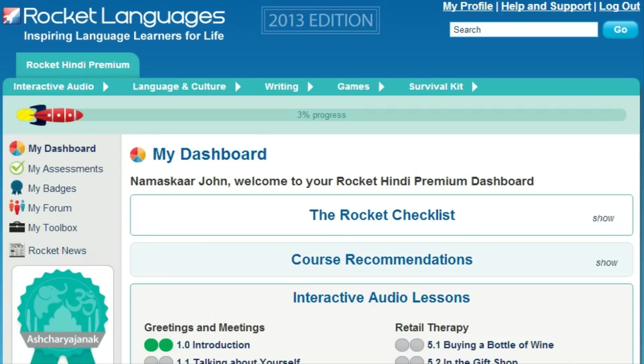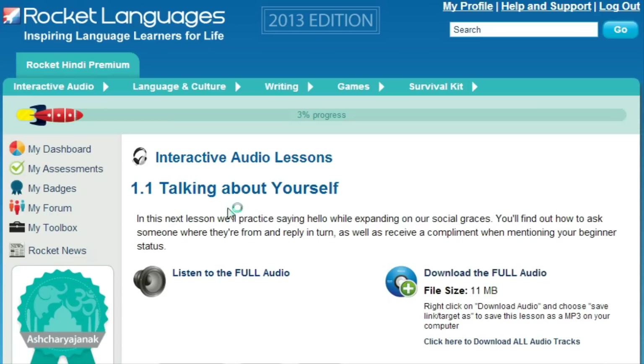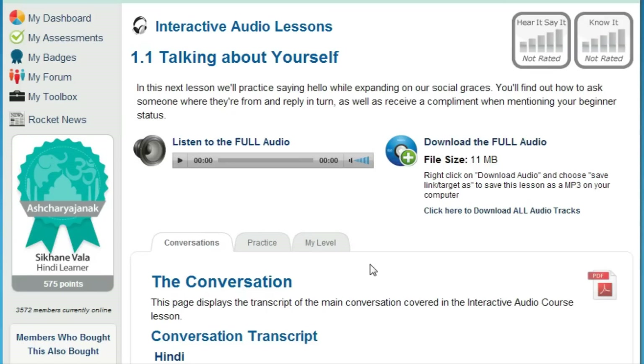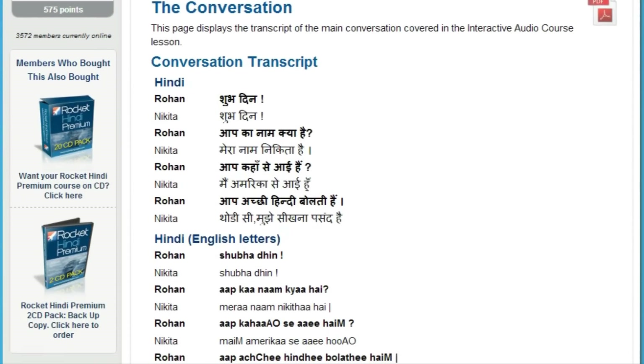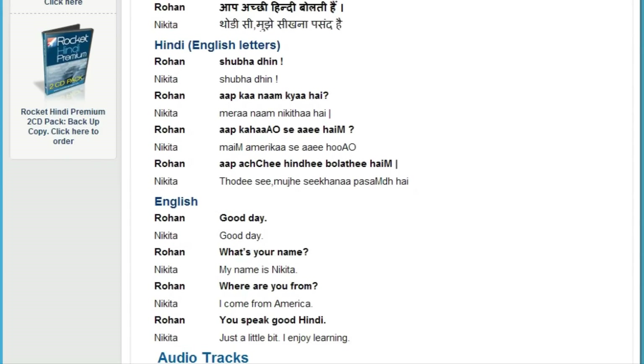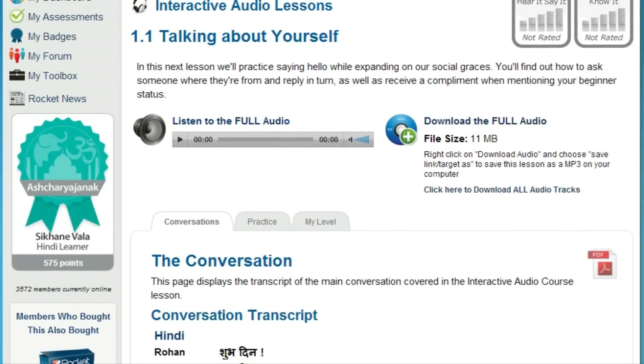How does Rocket Languages get you speaking confidently right from the first lesson? It's well known that the best way to learn something is by doing. The backbone of every Rocket Languages course is interactive audio lessons. There are 30 or more repeatable lessons in each course, averaging over 25 minutes in length. These lessons encourage you to speak out loud and interact with the fun, native hosts. These lessons use a scientific process called chunking — we break down everyday conversation into small segments so your mind can more easily absorb them. The chunking method allows you to work on your conversational skills in the privacy of your own home, and you'll quickly overcome your fear of saying the wrong thing.